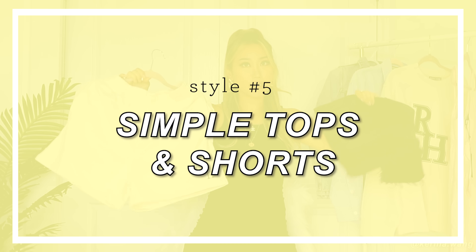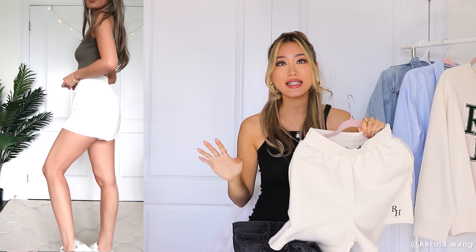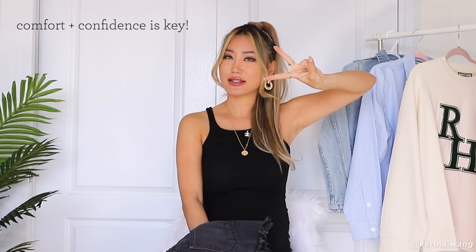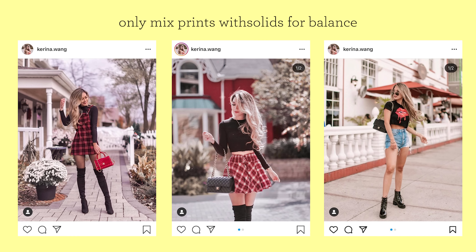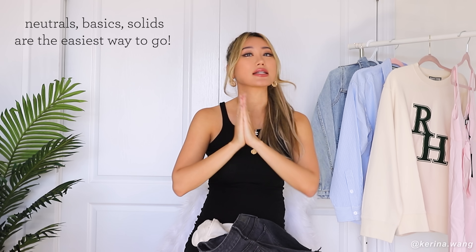Next up, we have simple tops and shorts. My personal favorite is to pair crop tops with high-waisted shorts — like simple lounge shorts with an elastic waistband, or you can go for denim shorts. They don't all have to be high-waisted, and you don't have to pair a crop top with them. Choose something that will make you happy wearing it. If you're confident in an outfit, that's going to make it look ten times better than blindly copying whatever influencer is wearing. Comfort and confidence — the two Cs. One tip: do not mix prints together. If you have a plaid print on top, don't go for a striped bottom, or a polka dot top with a floral bottom. Always stick to neutral, stick to basics, stick to solid colors.